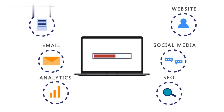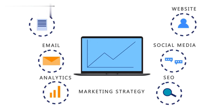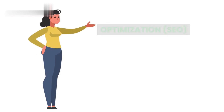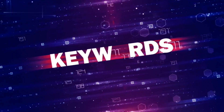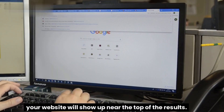Now let's get into the good stuff. Here are some of the best free traffic secrets for CPA marketing. Number 1: Search Engine Optimization, or SEO. SEO is the process of optimizing your website to rank higher in search engine results pages. This means that when people search for keywords related to your offers, your website will show up near the top of the results.